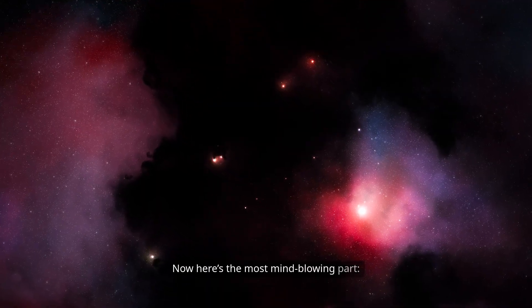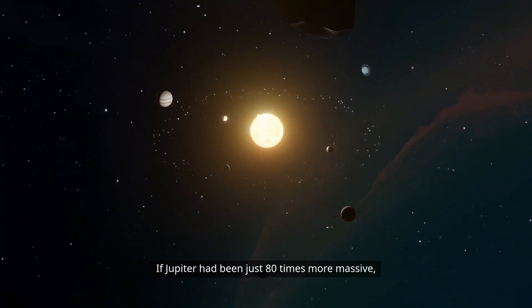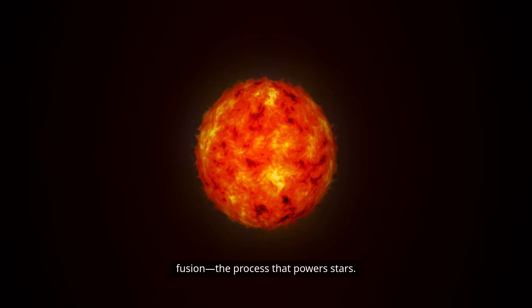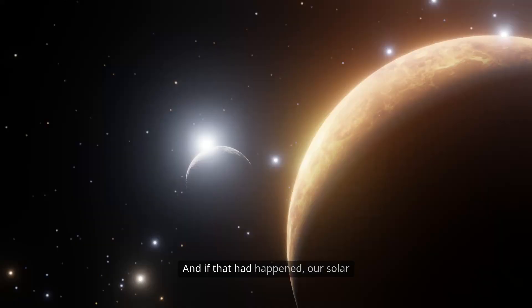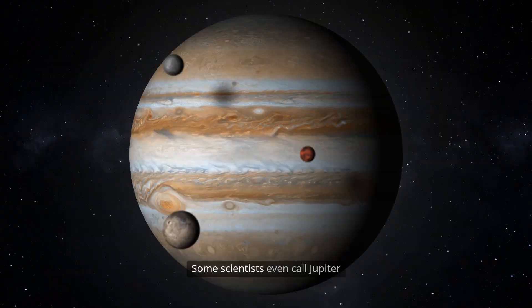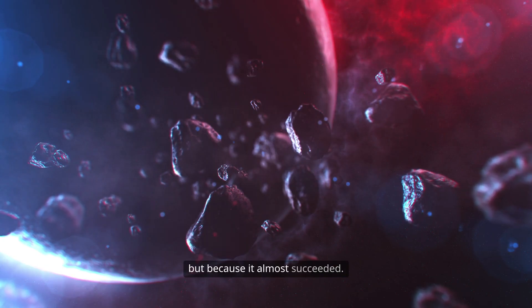Now here's the most mind-blowing part. If Jupiter had been just 80 times more massive, its core pressure and temperature would have been high enough to trigger nuclear fusion — the process that powers stars. In other words, Jupiter came close to becoming a star. And if that had happened, our solar system would be a binary system, with two suns blazing across the sky. Life on Earth, if it even emerged, would look very different. Some scientists even call Jupiter a failed star — not because it collapsed, but because it almost succeeded.